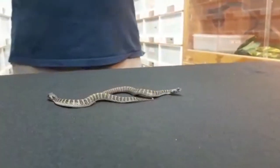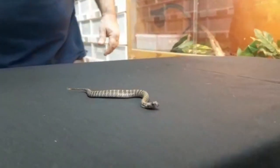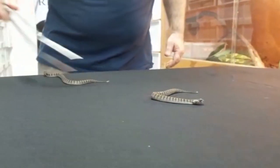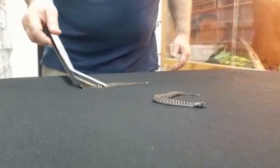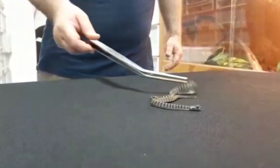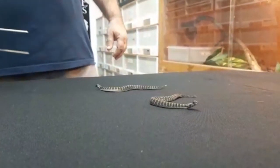Death adders give live birth, and the young measure between 13 and 19 centimeters. These here are about 13 to 15 centimeters long. The adults get to about 60 or 70 centimeters. Some of them are slightly bigger, up to about 80 or 85, depending on the species or the subspecies.